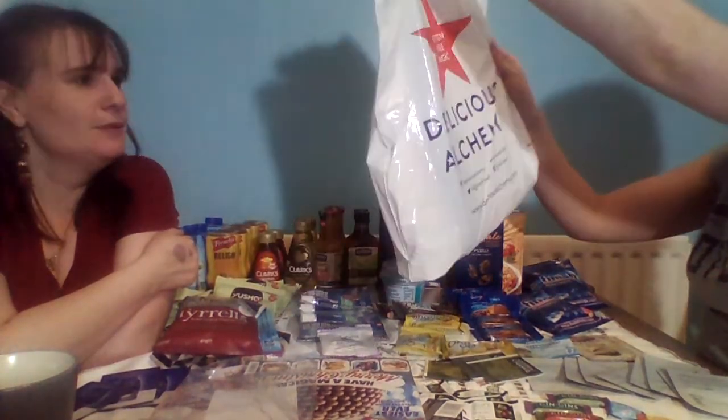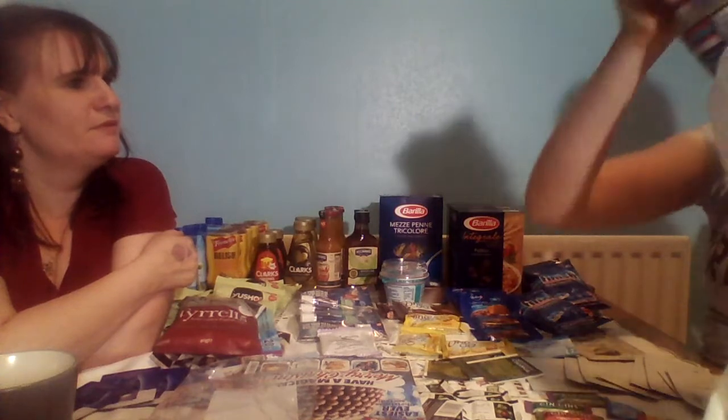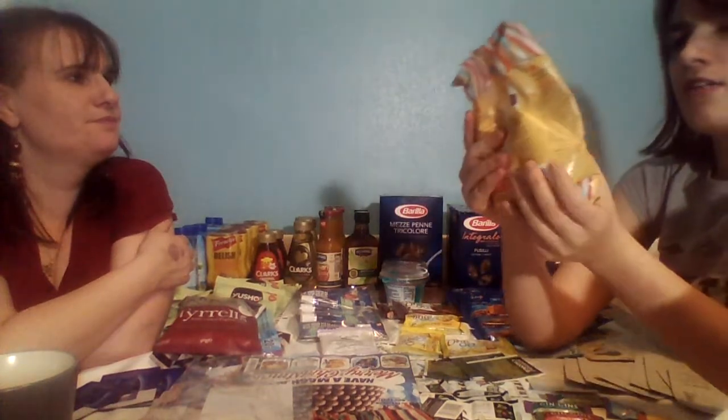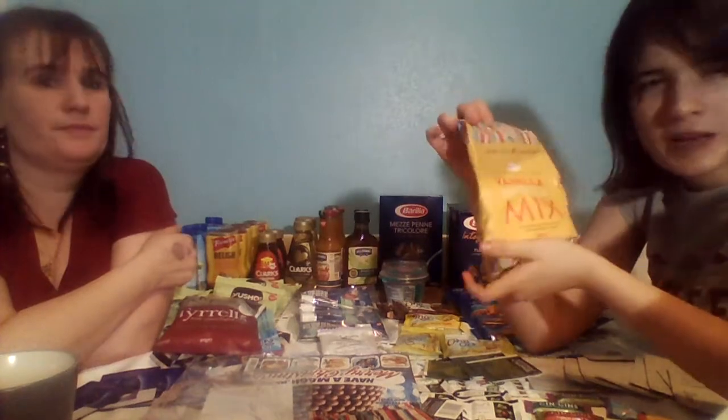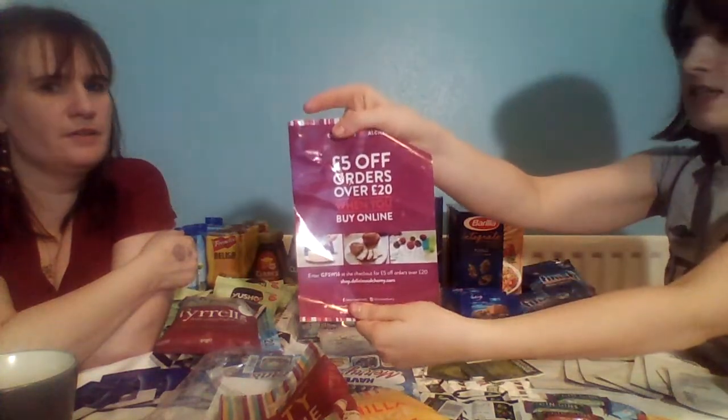I also went to Delicious Alchemy - they had an offer on. You bought three bits of them for a fiver or something like that. So I got the chocolate brownie mix - as we know she likes to bake. She did check these for vegan - all of them are gluten and dairy free, and they also told me how they replace the eggs. A vanilla sponge mix, and my favourite - they also did Oaty Cookie Mix, so I've got the Oaty Cookie Mix to use. They also gave me £5 off when you spend £20 online, so we can give you that code - I'll put it in the description.